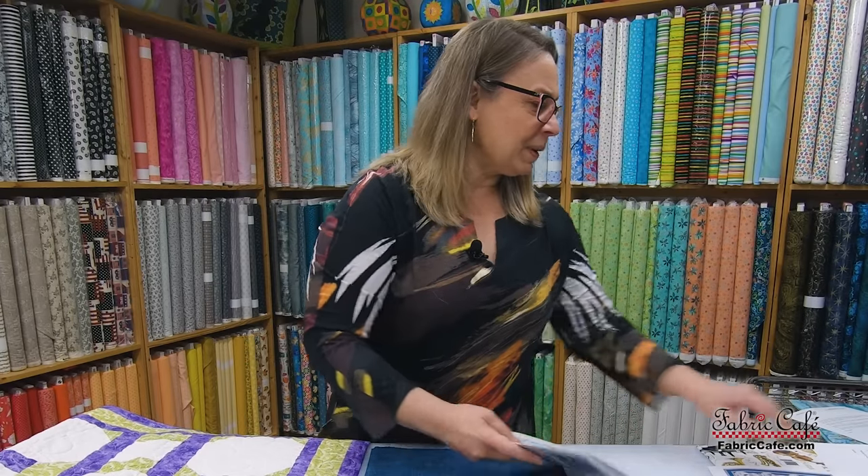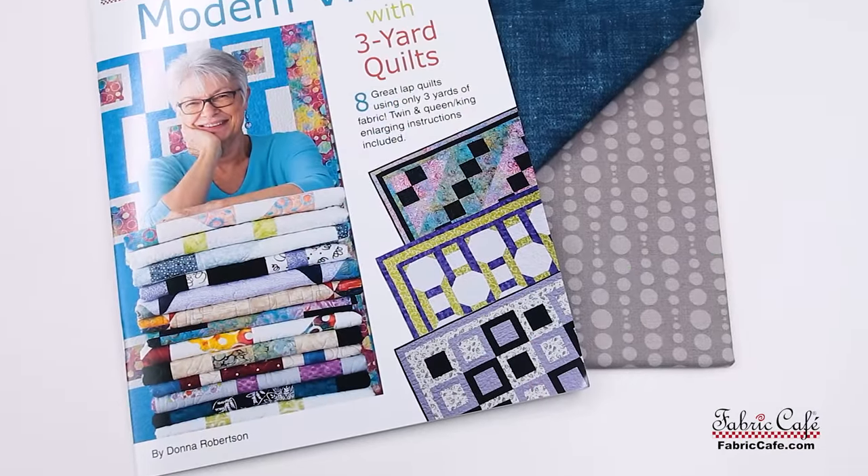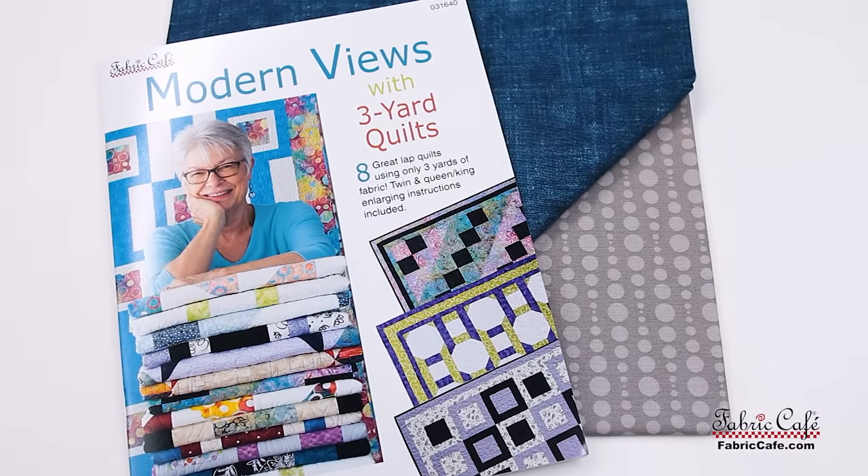For participating today, Suzanne, I'm going to send you a copy of the Modern Views book that has the Chain Reaction pattern in it, as well as a yard of this gorgeous blue and your beige as your number one and number three fabrics. So thank you so very much.